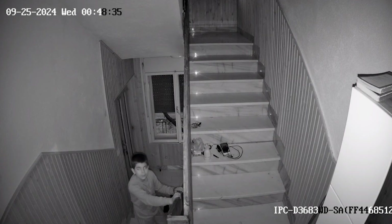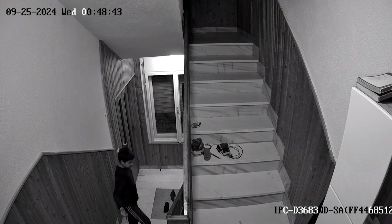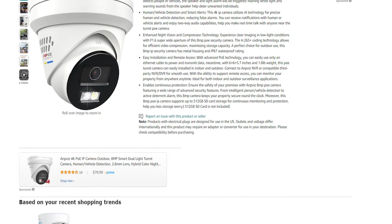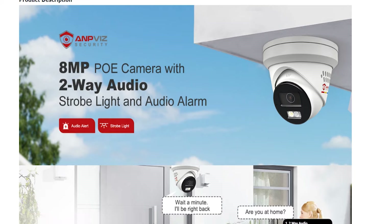One of the unique aspects of this camera is the Dual Light System, which includes both infrared night vision and color night vision. In low light or complete darkness, the camera switches to infrared mode to provide black and white footage. The human and vehicle detection feature is another major strength of this camera.